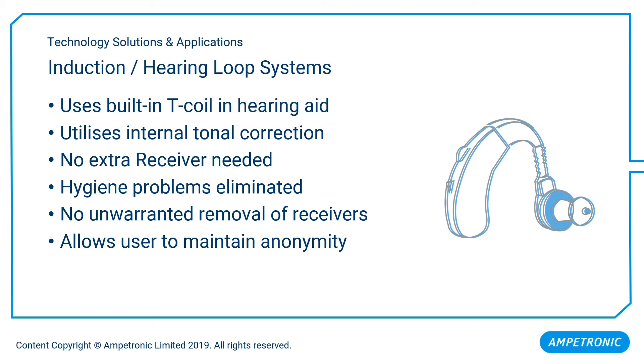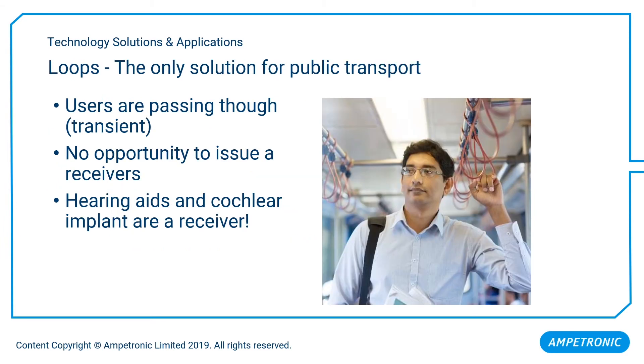An induction loop system is typically favoured by users because there is no need to identify themselves by asking for a receiver, and there are no perceived hygiene issues when sharing receivers. Facility managers typically prefer this solution because they are effectively a fit-and-forget type system, requiring very little maintenance beyond annual retesting and regular checks. In transport applications, where intended users are passing by unstaffed areas, it may be impractical to dispense receivers. Induction loops are the only applicable assistive listening solution, as a hearing aid user simply needs to select the telecoil setting to access the service.